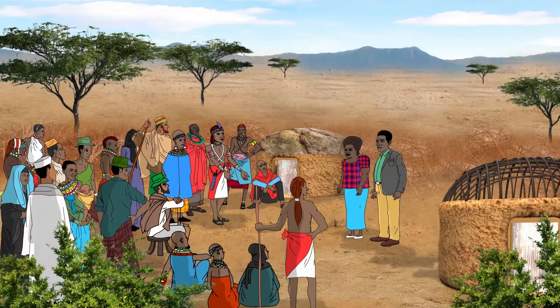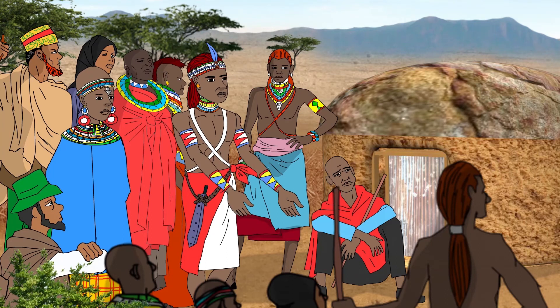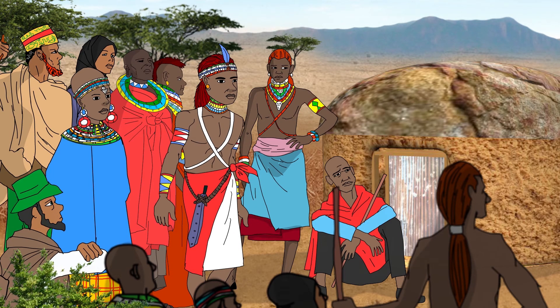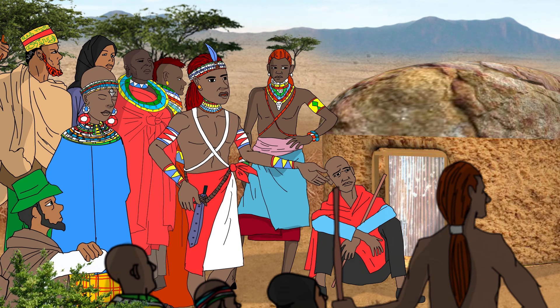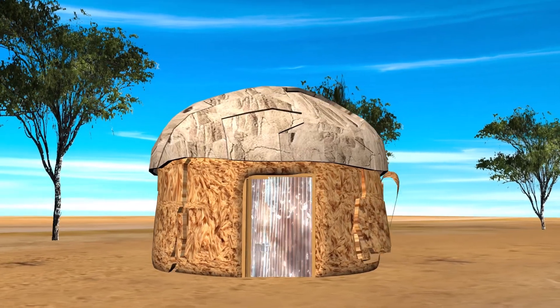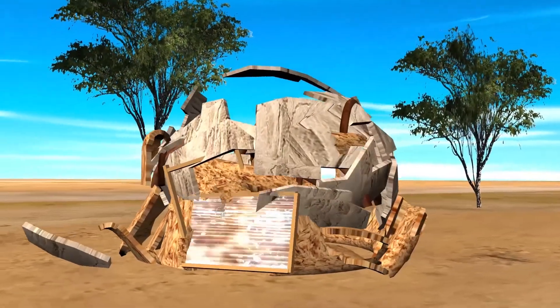I think we can now see why the soil we build our house on is so important — it is the foundation of our environment. We now see that we must choose to protect and take care of our soil before it's too late. Otherwise, the consequences are too severe. Our rangelands will die and our house will fall.